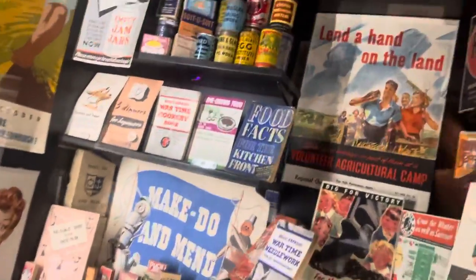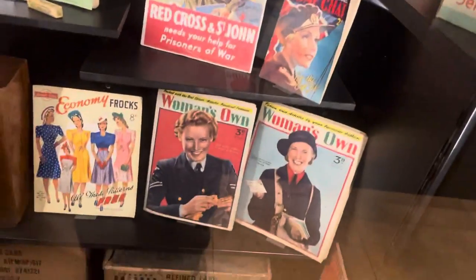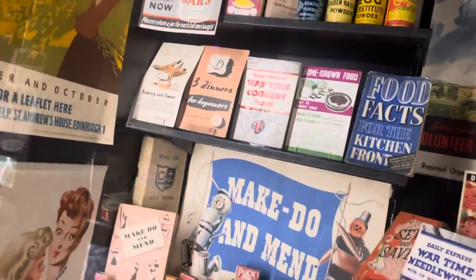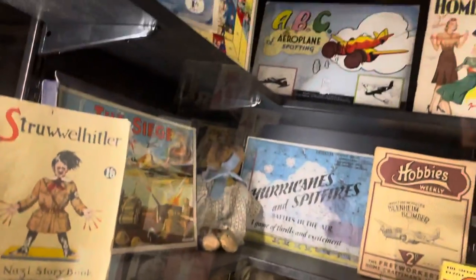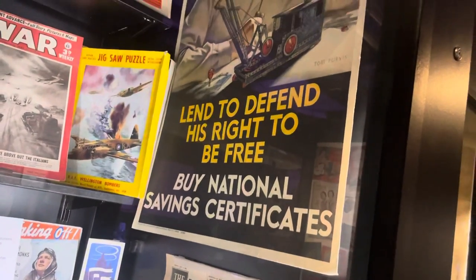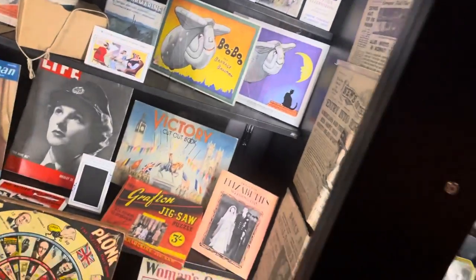Well it's the 1940s now — so more tins, lots of war stuff in here. And that's all 1940s — there's the old gas mask. There's an old-fashioned kitchen.